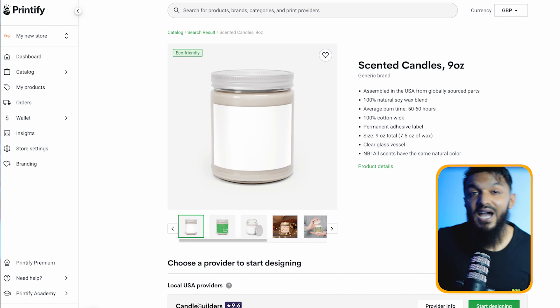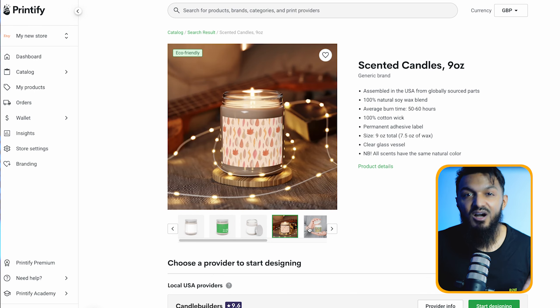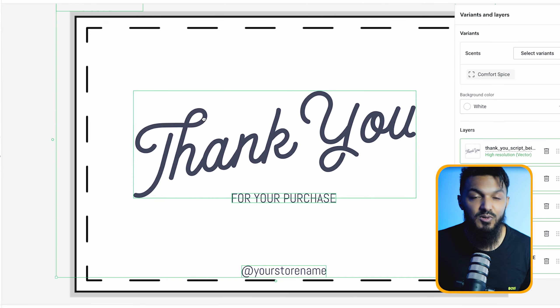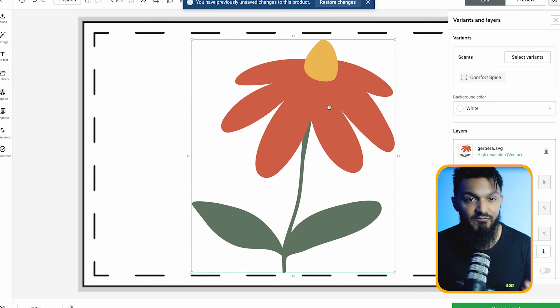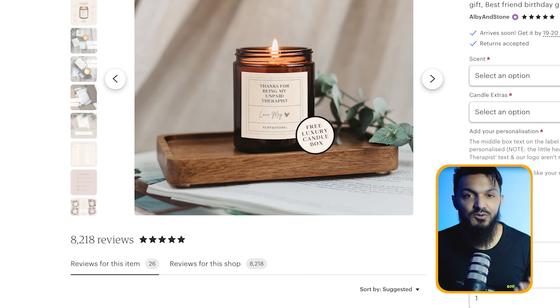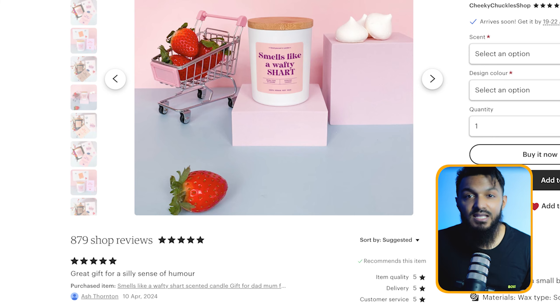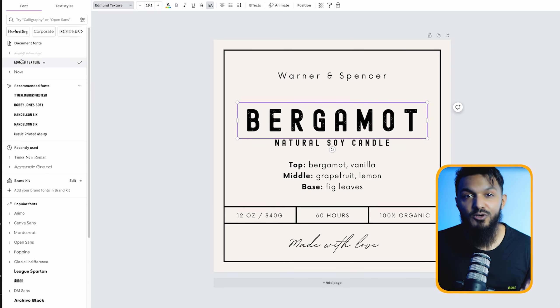Let's talk about method number eight: creating and selling candles. Here's a little-known gem from Printify — their range of candles. Customizing them is a breeze: just upload your label design and you're good to go. No need to fuss over the candle itself, just focus on the label. These candles are a hit on Etsy, especially if your label has a funny twist. This cheeky candle has over 8,000 five-star reviews, and another has almost 900 five-star reviews with 20 already in the basket. Hop onto Canva and search for candle label templates.